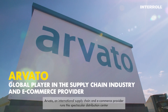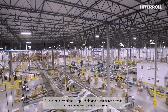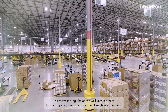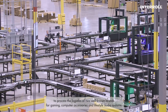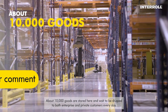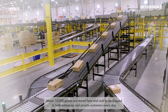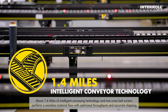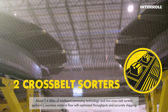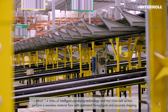Arvato, an international supply chain and e-commerce provider, runs this spectacular distribution center to process the logistics of two well-known brands for gaming, computer accessories, and lifestyle audio systems. About 10,000 goods are stored here and wait to be shipped to both enterprise and private customers every day. About 1.4 miles of intelligent conveying technology and two cross belt sorters perform a seamless material flow with optimized throughputs and accurate shipping.